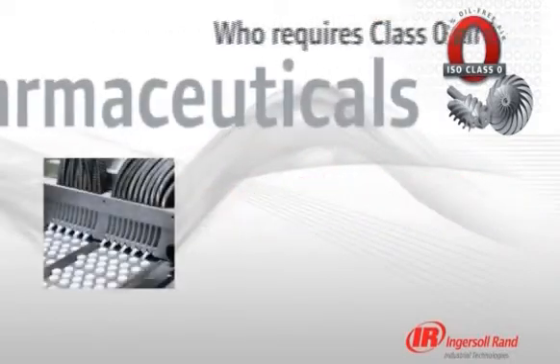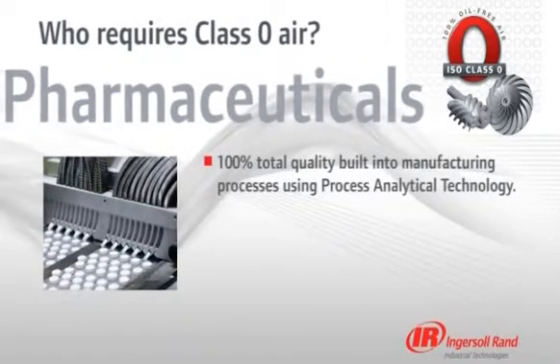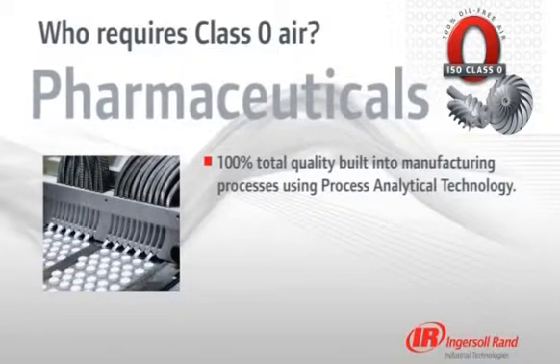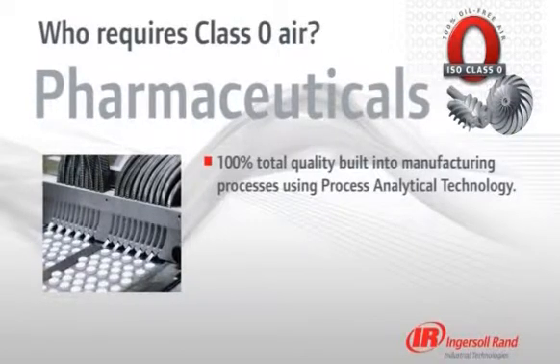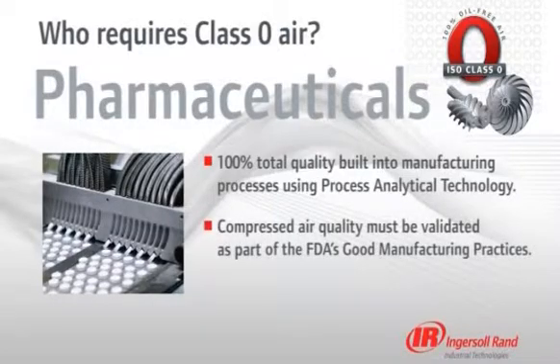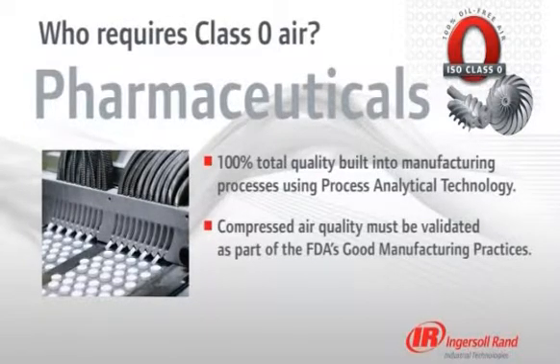The highly regulated pharmaceutical industry requires 100% total quality built into their manufacturing processes using process analytical technology. If compressed air makes contact with a product or its container, then the FDA requires that air quality must be validated as part of good manufacturing practices, or GMPs.